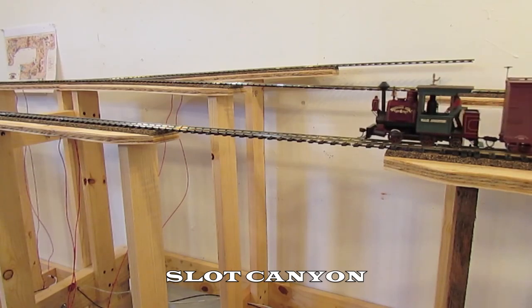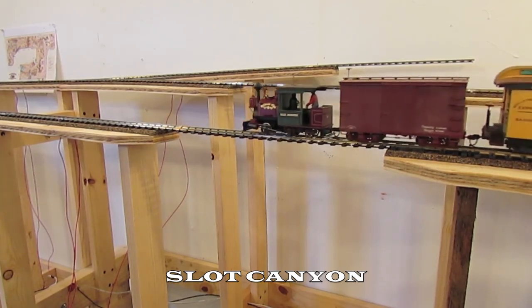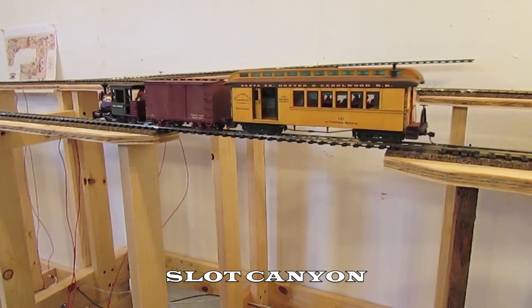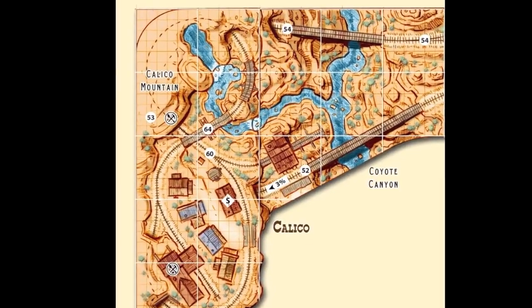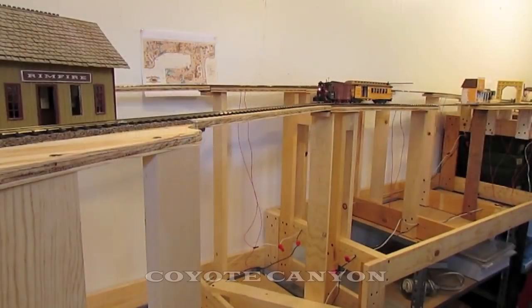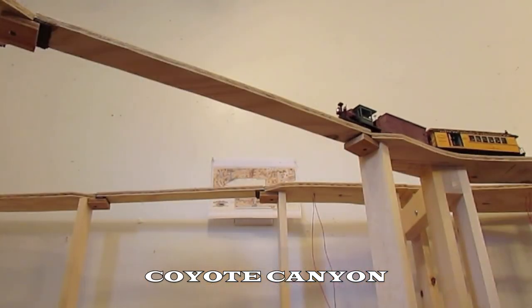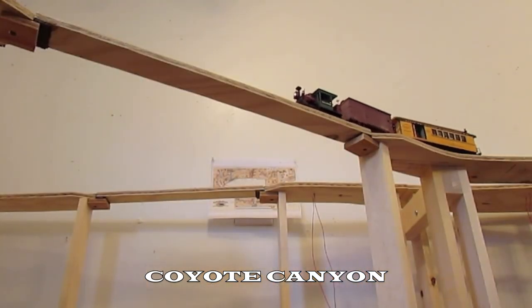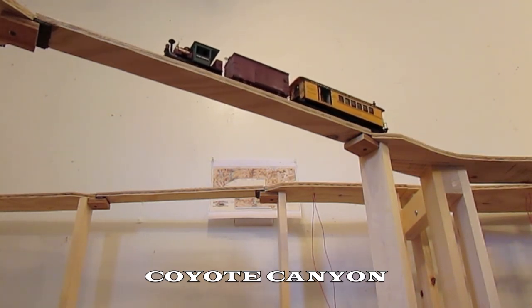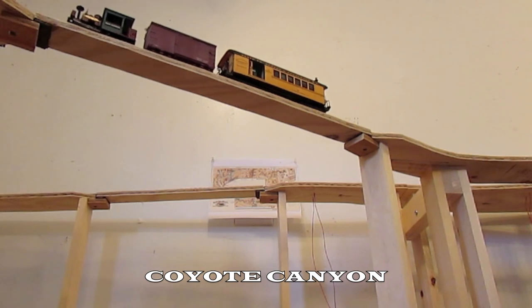Three bridges will cross Horse Thief Slot Canyon here, and the stub end track up above is the beginning of the branch line up to Big Thunder Camp. The next section is Coyote Canyon — this is also where the ON18 Calico Mining Company will be located. Temporary plywood bridges span the canyon for now. When completed, trains will cross 100 scaled feet above the river below.